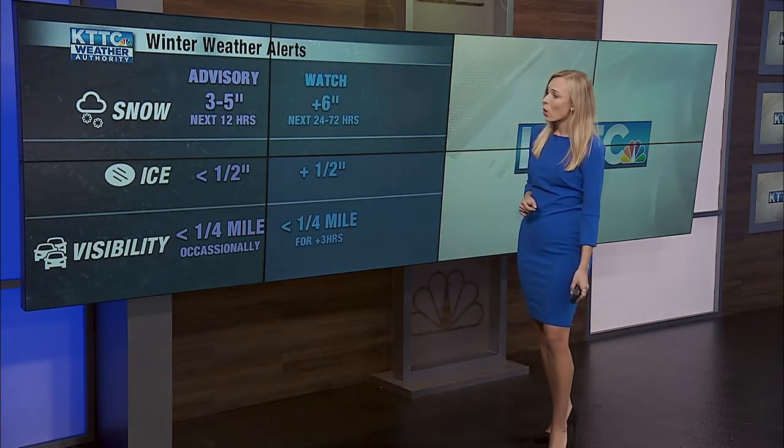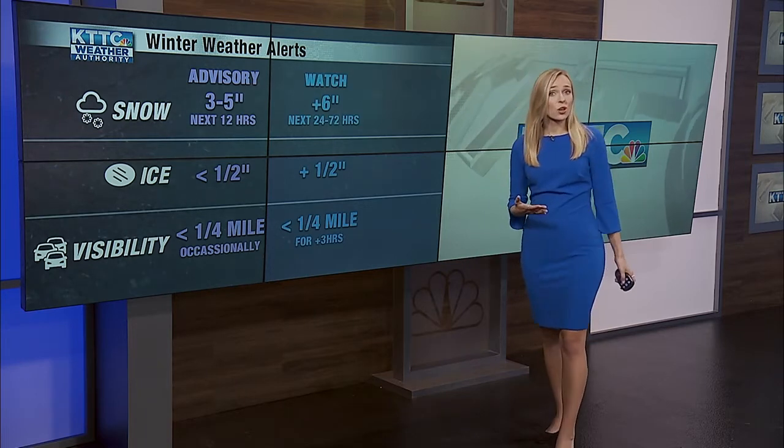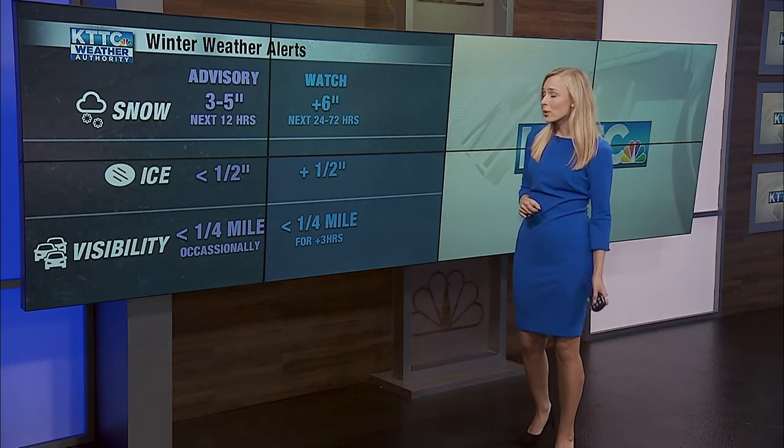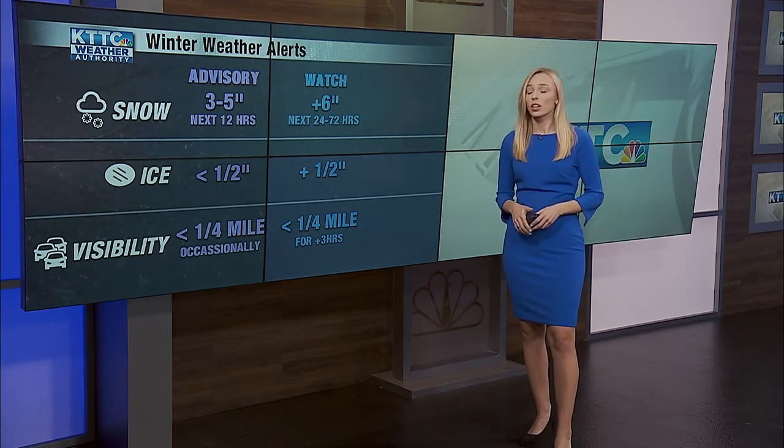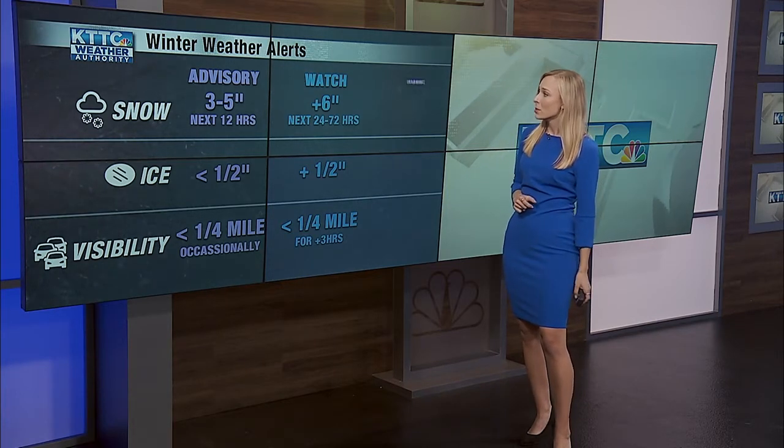The next is a winter storm watch. For that, over six inches of snow needs to be expected in the next 24 to 72 hours, over a half inch of ice accumulation, and less than a quarter mile of visibility on the roadways.